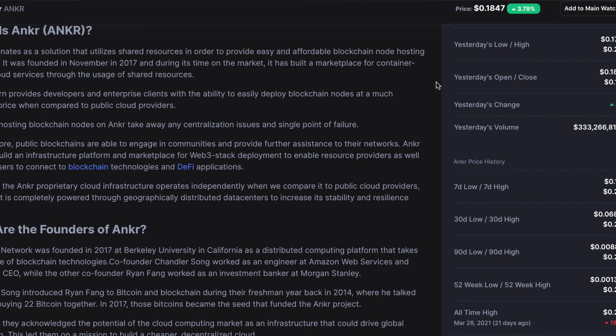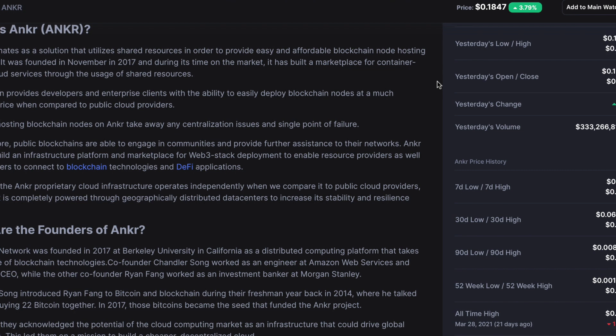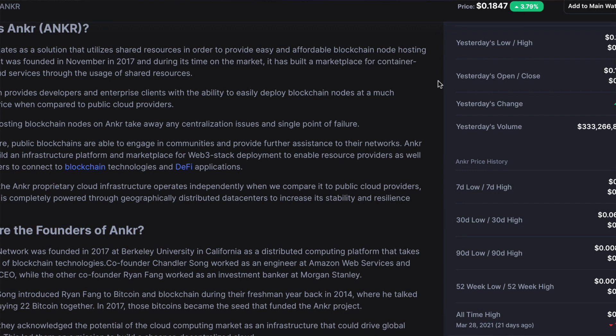Anchor's proprietary cloud infrastructure operates independently from public cloud providers and is completely powered through geographically distributed data centers to increase its stability and resilience. That's really just a way of saying they're trying to get data centralized closer to the people trying to access it, so there are higher speeds and increased bandwidth. It's a really neat project — I genuinely enjoy the fundamentals and technicals here.